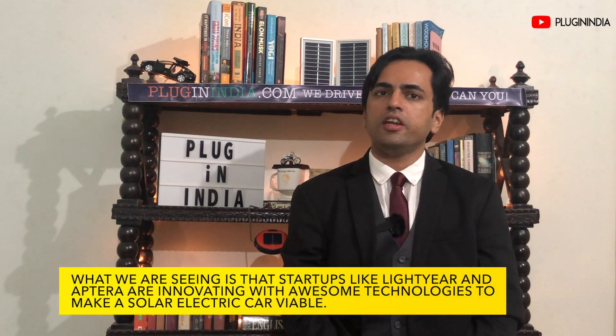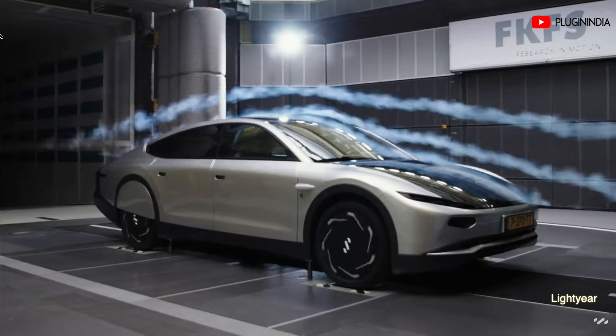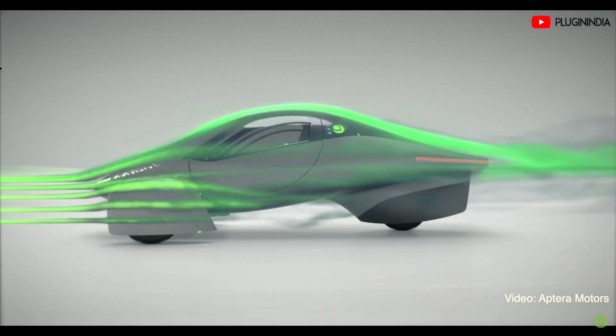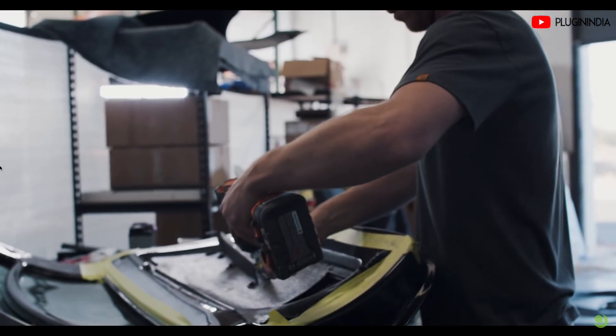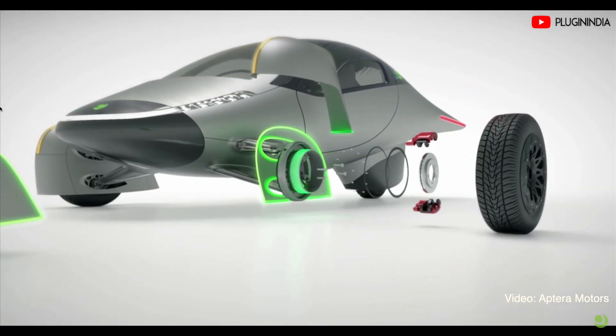Many of you will wonder if the solar cells on a car can even generate enough energy to be meaningful — that is a very valid argument. What we are seeing is that startups like Lightyear and Aptera are innovating with awesome technologies to make a solar electric car viable. For example, they are working on designs that ensure the cars have a fantastic drag coefficient, which ensures the car consumes as little energy as possible at high speeds. They are also working on aluminium and carbon fibre composite body panels, which reduce the weight of the car. Both cars use hub motors in the wheels, which gives the lowest energy losses compared to a normal electric car. All these technologies working together offer some pretty incredible and interesting results.